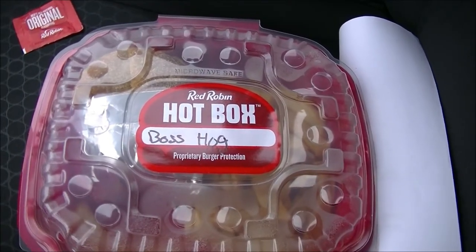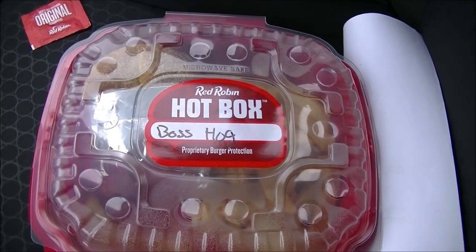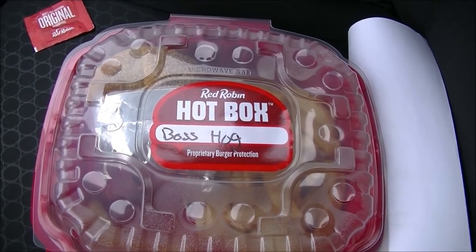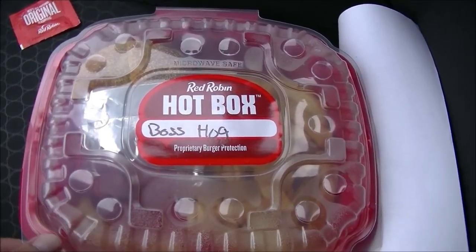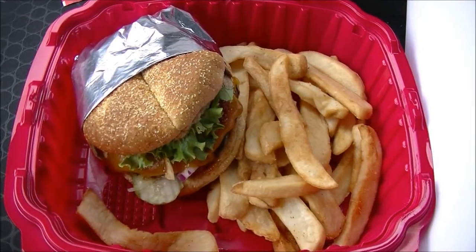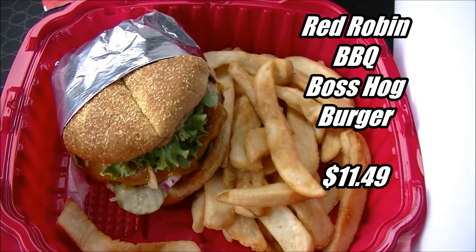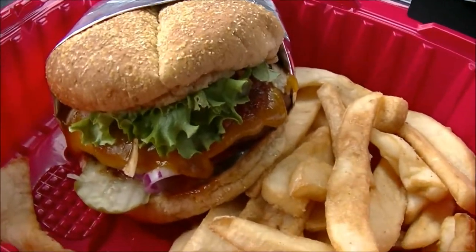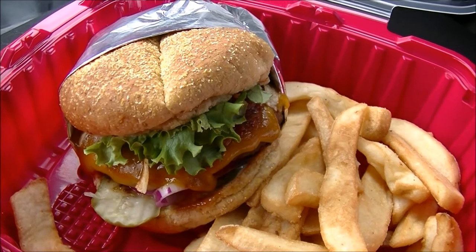That something is contained within their brand new hot box proprietary burger protection. This is new — I haven't been to Red Robin in quite a while. They used to have that little cardboard box with the perforation for the fries; this is totally brand new. Let me open this bad boy up clamshell style. The burger is wrapped up in a protective foil diaper, with fries on the side.